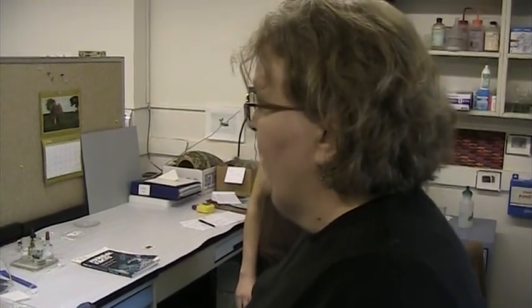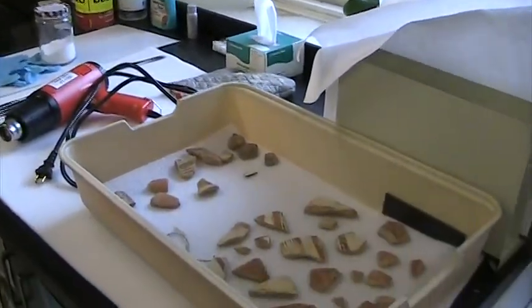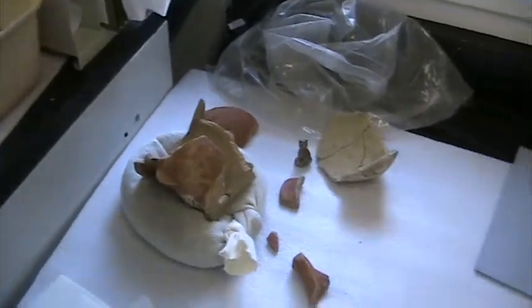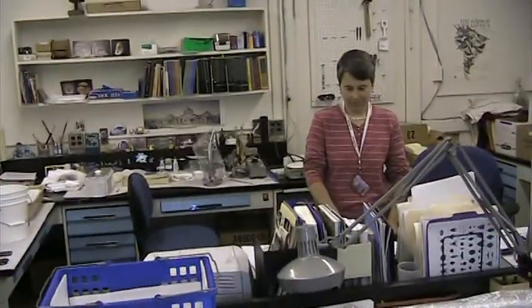They had not been conserved for 80 years and were overdue. Julie is doing cleaning in situ, and then we're hoping to disassemble them and use modern methods to put them back together. A lot of our materials that were originally installed in the 20s and 30s — those adhesives and methodology are failing as time goes by, so a lot of our work is remediation of those sorts of things. Which brings us to the Chama vessels, which were a big project.